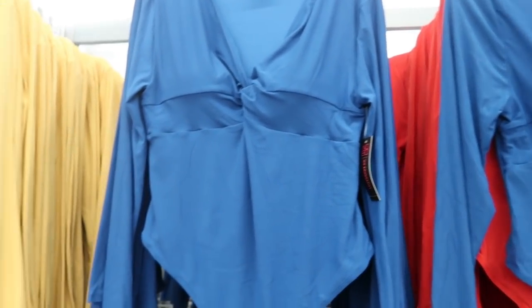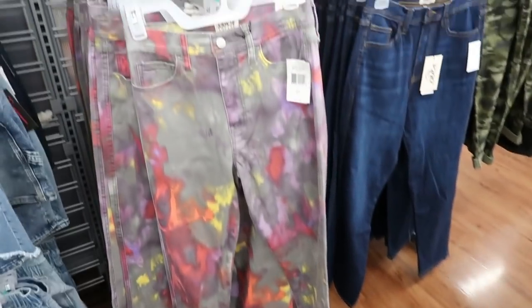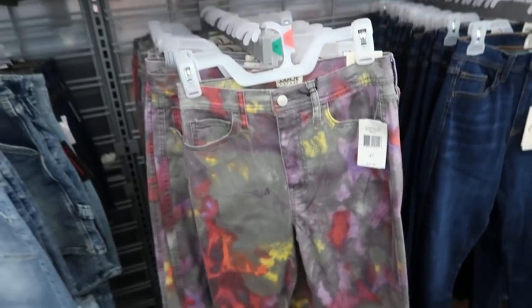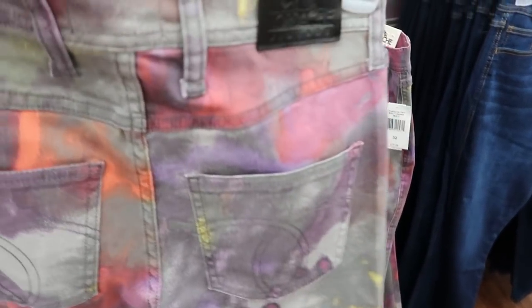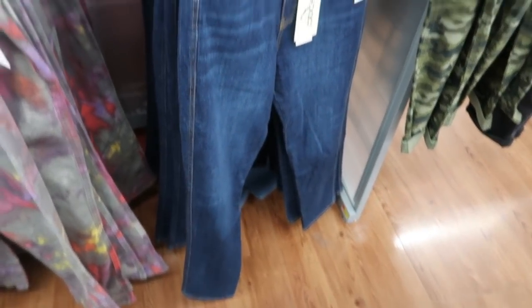I'm seeing some new Jordash jeans — these have paint splatter and tie-dye for $24.98. They're the high-rise skinny, and they also have them in just a mid-tone denim.